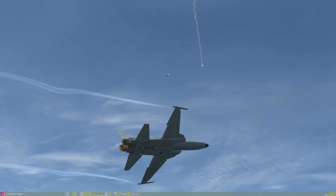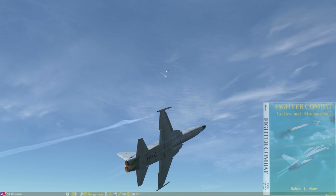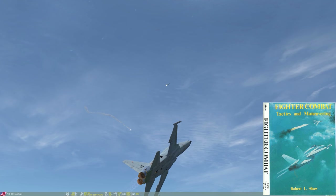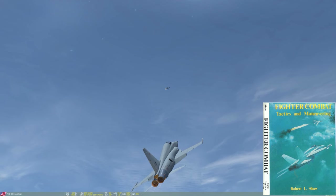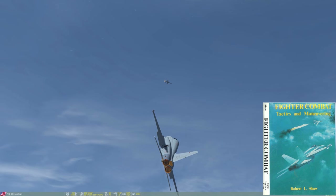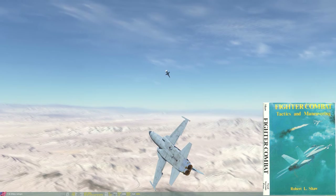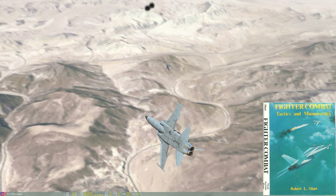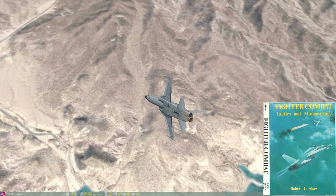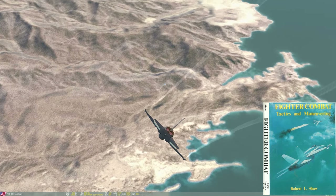Hello and welcome to Guns and Gunnery, the first part in a mini-series where we cover Fighter Combat Tactics and Maneuvering by Robert Shaw. Now this is a great book.